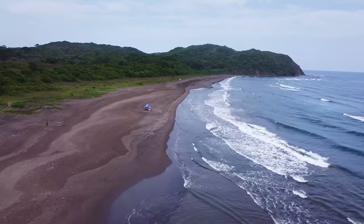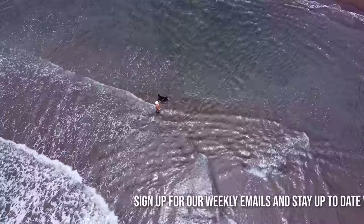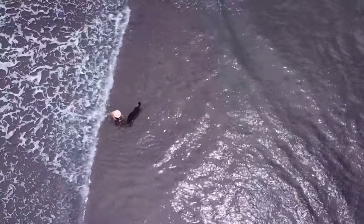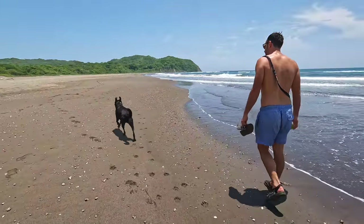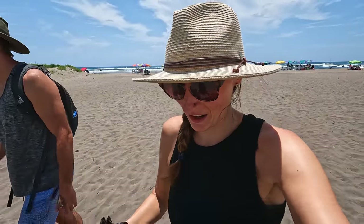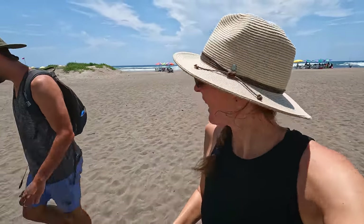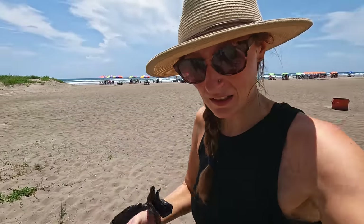How's the water? It's really, really warm. This beach is beautiful. It is smoking hot — the sand is burning our feet, so we'll put Finley's shoes on. We need some shade. We're going to go scope out some campsites around here, find a spot to park tonight, and come back to the beach later!